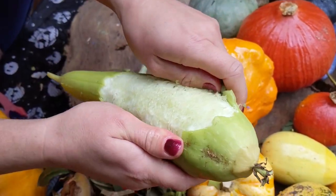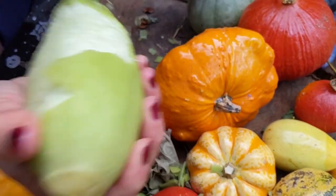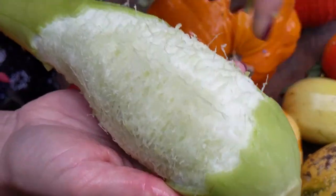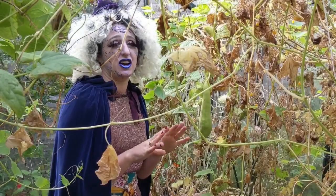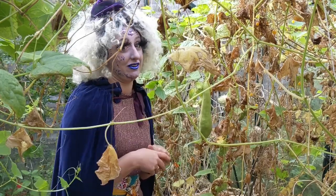To make the loofah, you peel off the skin and then let it dry and all these bits get nice and hard and you can rub your itchy back. Except us witches — it's not that popular with us witches because we only bathe once a year whether we need it or not!